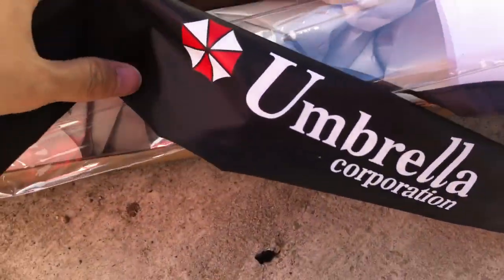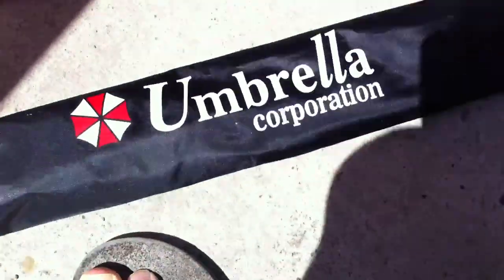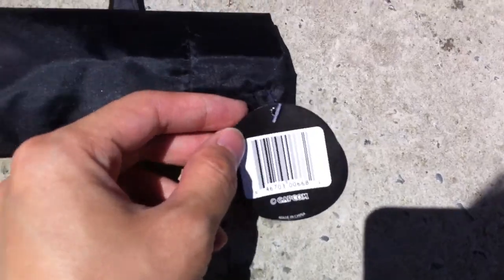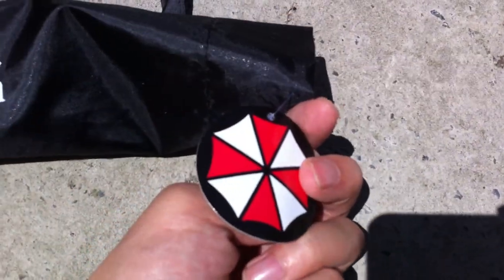Here's a little tank right here. It's made in China or whatever. The strap that you can wear. Umbrella Corporation. A tag. Umbrella's logo.